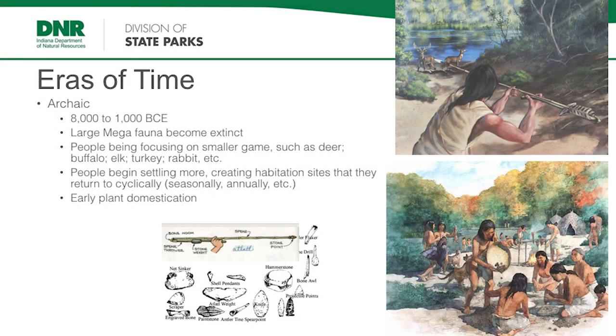This timeframe we call the Archaic runs from 8,000 to 1,000 BC. The megafauna — those big animals — disappeared during this time. There are a lot of different reasons: one was overhunting, one was climate change, probably somewhere in the middle. Big animals had stopped being around as much, so people were having to move to smaller game items — it's hard to believe that bison are considered smaller game items — giant elk are smaller game items. They had to change the way they were hunting.